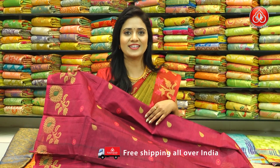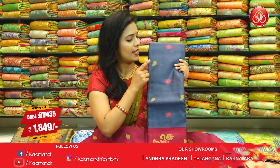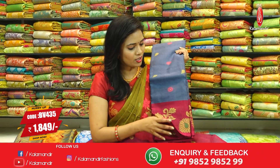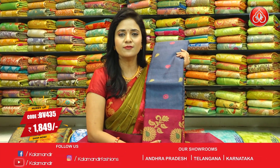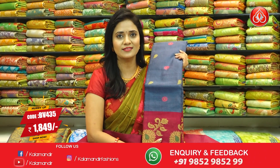Next saree, same pattern in gray and pink color combination — very beautiful and trendy. All over body floral beauties along with zari leaf beauties. Border contrast medium with floral motifs. Pallu contrast in pink color, complete floral beauties along with lines. Blouse without lines, same pallu design. Saree code BV435 and price ₹1,849.